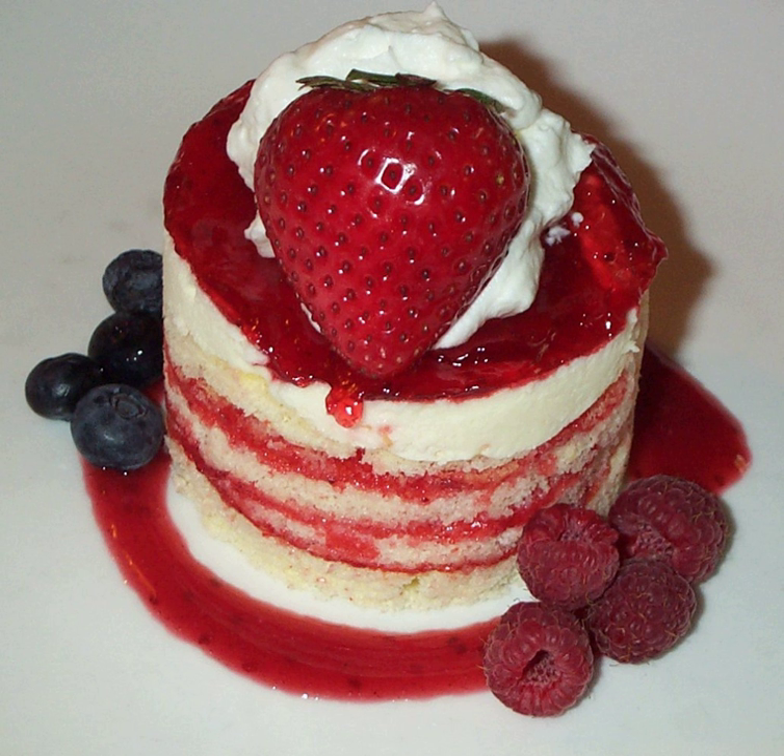By 1850, strawberry shortcake was a well-known biscuit and fruit dessert served hot with butter and sweetened cream. In the United States, strawberry shortcake parties were held as celebrations of the summer fruit harvest. This tradition is upheld in some parts of the United States on June 14, which is Strawberry Shortcake Day. It wasn't until 1910 that French pastry chefs replaced the topping with heavy whipped cream.